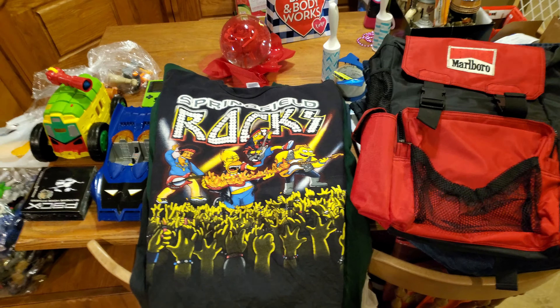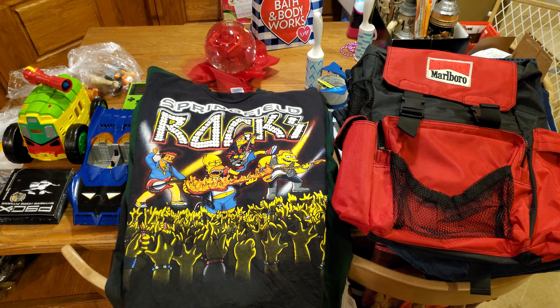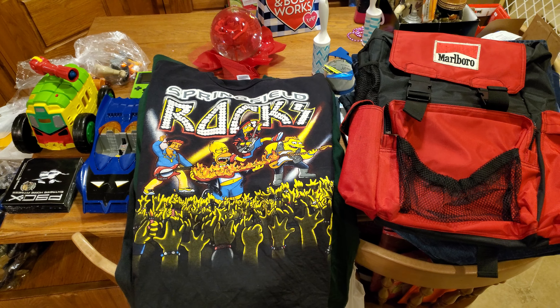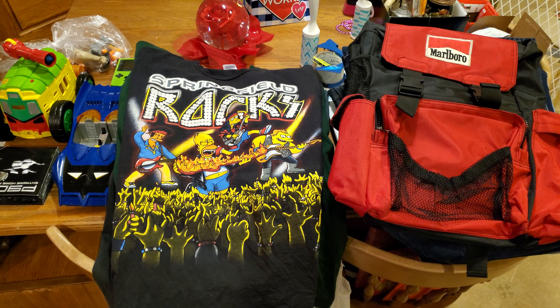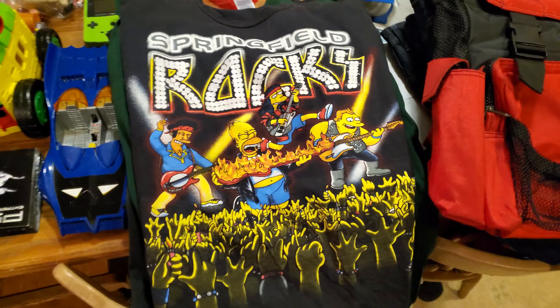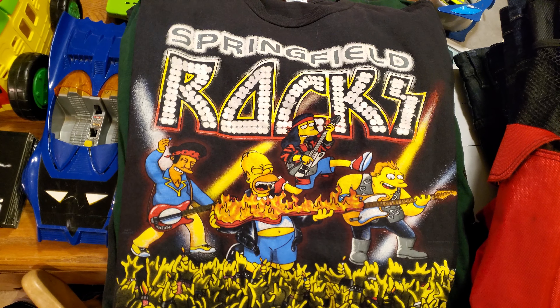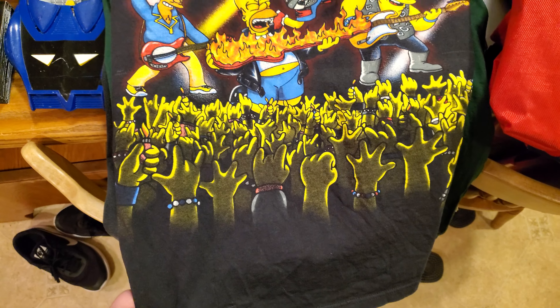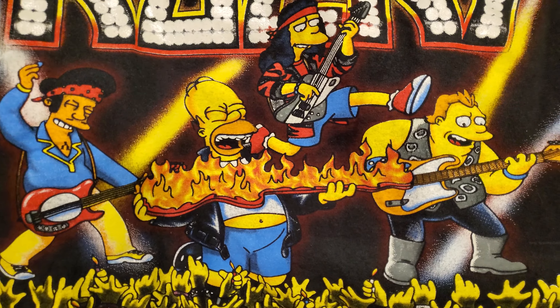What's up guys, it's Chris. We got another vintage haul here today — this is stuff I picked up yesterday and a little picking today while I was out running some errands. We got this Springfield Rocks — pretty crazy Simpsons graphic, 2005, not too old but definitely still sick with the glitter print.